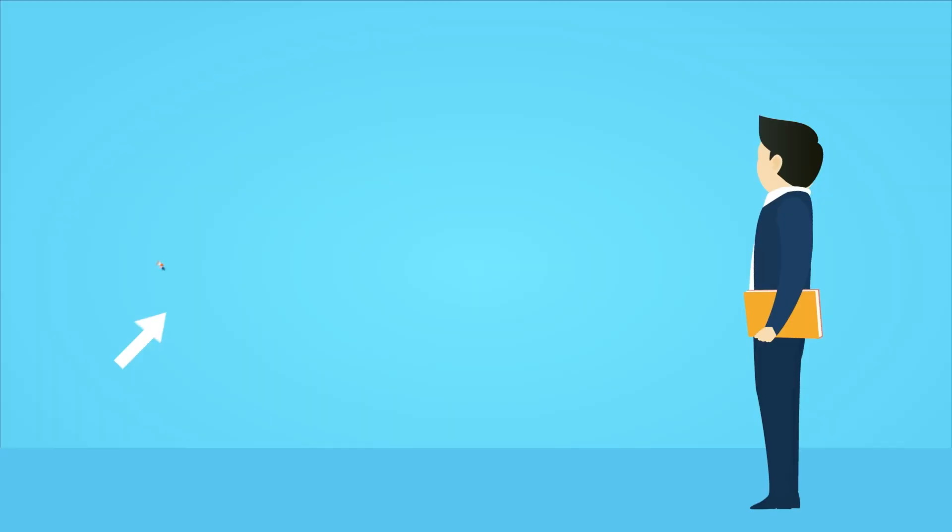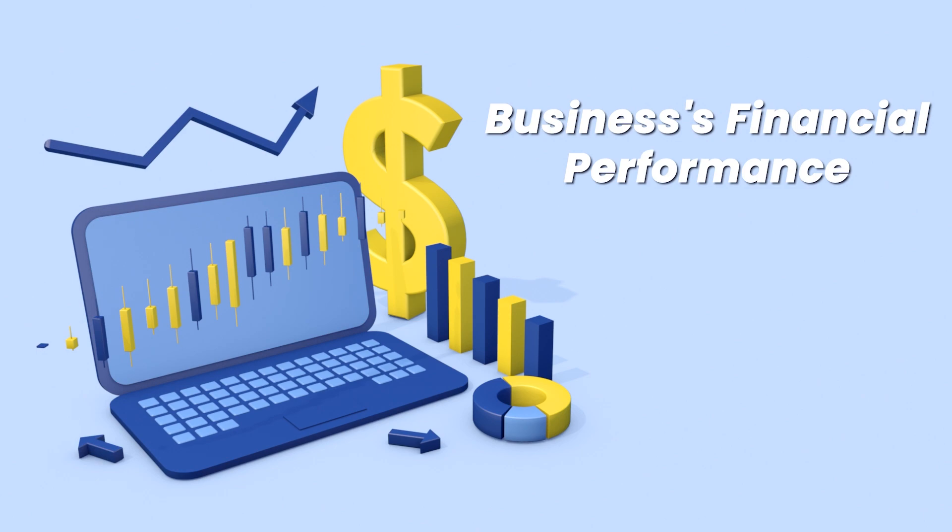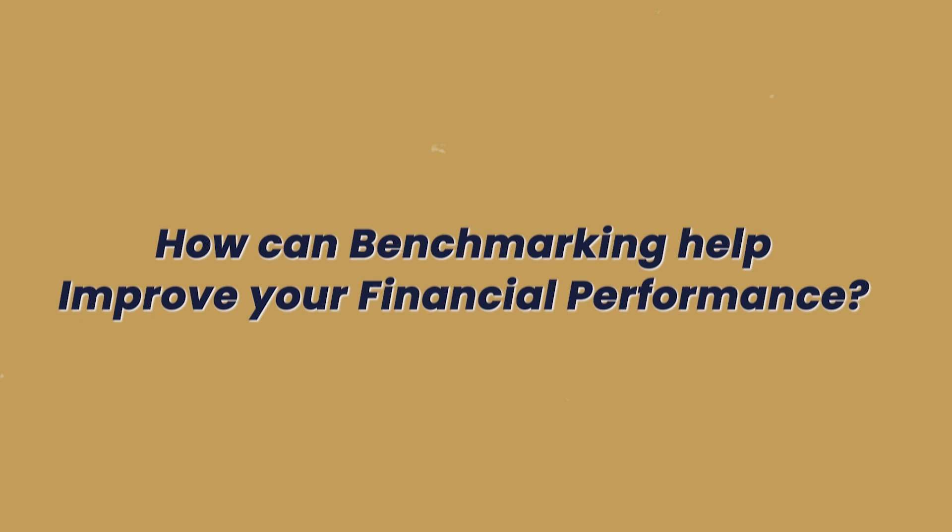I promise you this isn't going to be a financial lecture. Instead, it's a strategy that can help you supercharge your business growth. So what's benchmarking? Simply put, it's comparing your business's financial performance to industry standards, competitors, even your own historical data. It gives you a clearer picture of where you stand and helps you identify areas for improvement.